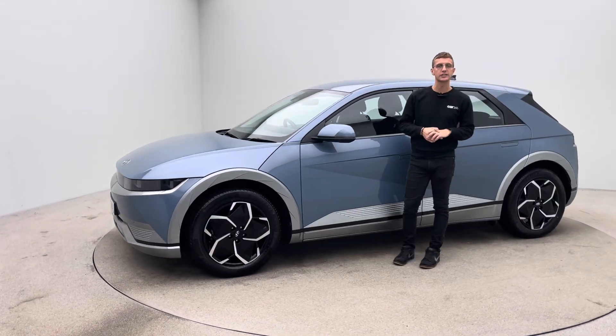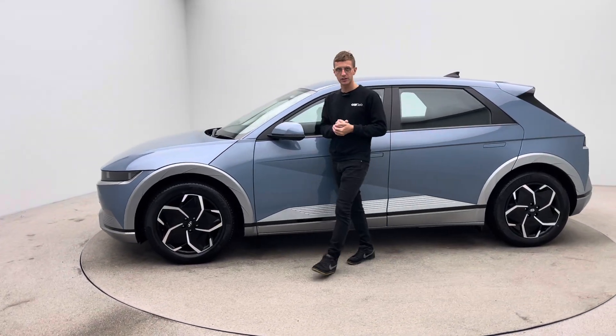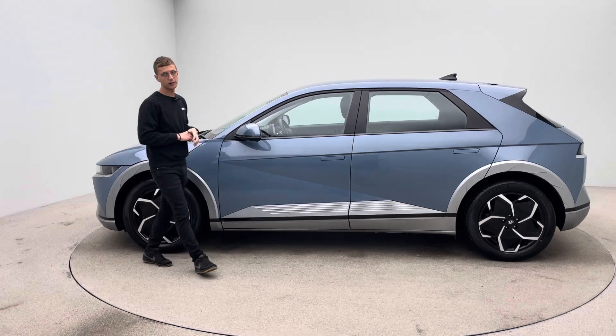Hello, my name's Ross and welcome to Car360. Thank you for watching a short video presentation on our lovely blue Hyundai Ioniq 5.